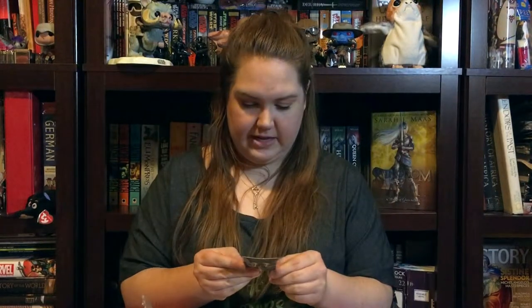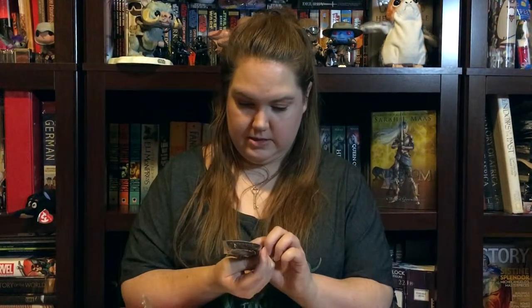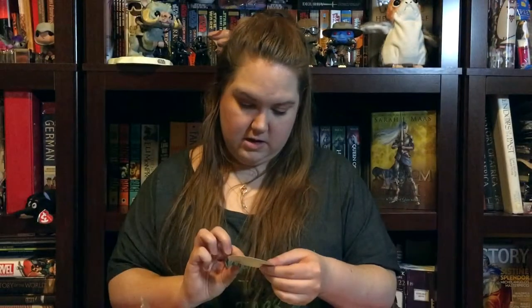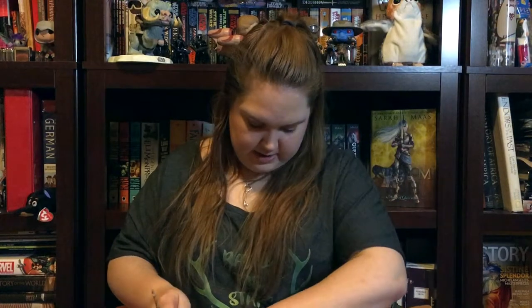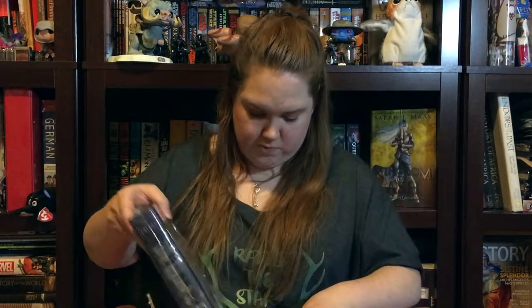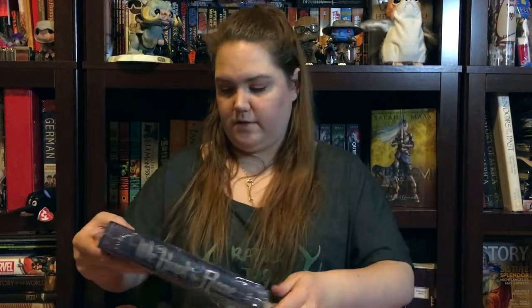We've also got a Howl's Moving Castle chibi-style sticker — really cute. And then, probably most importantly, as this is a bookish box after all — we have 'We Hunt the Flame.'